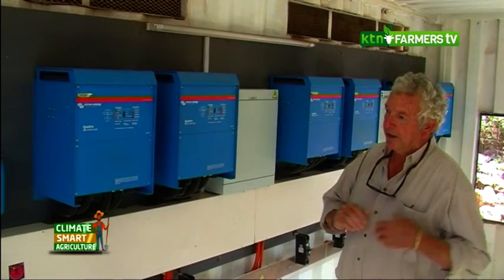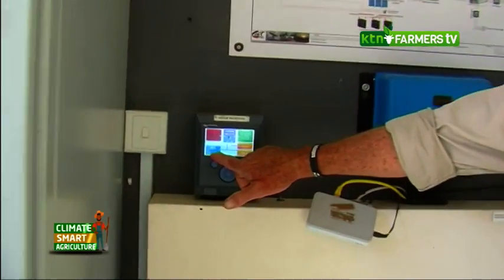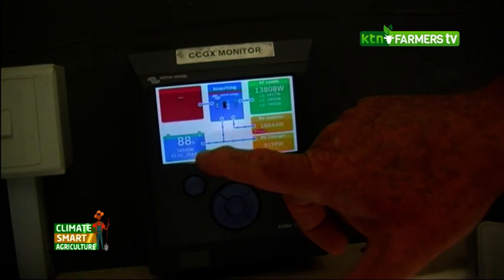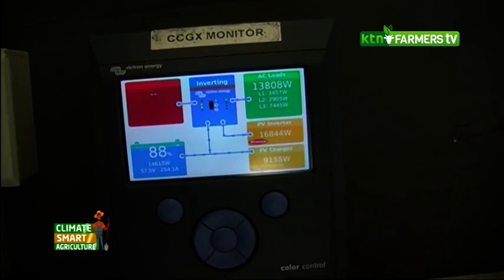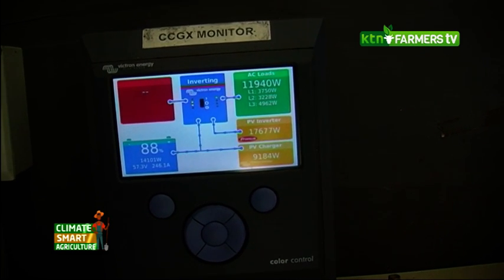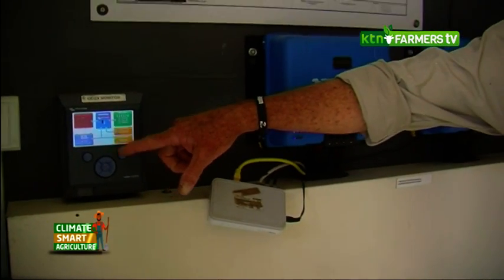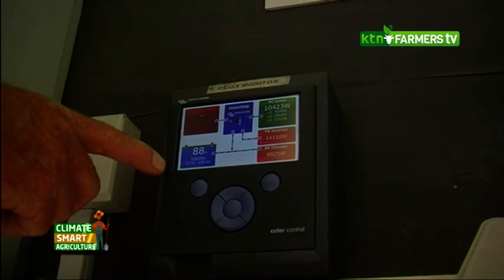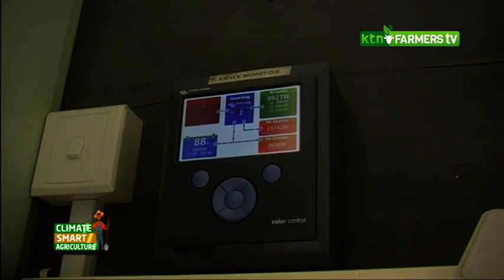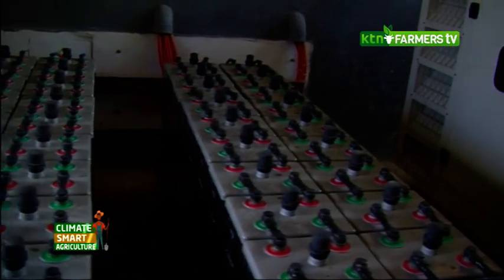You can see here that it's about 12 o'clock and the batteries are already at 88%, so by this evening those batteries will be at 100%. We don't let them go below 75% capacity — if you manage the system that way, you'll get good life out of the batteries and the system will last for a long time.